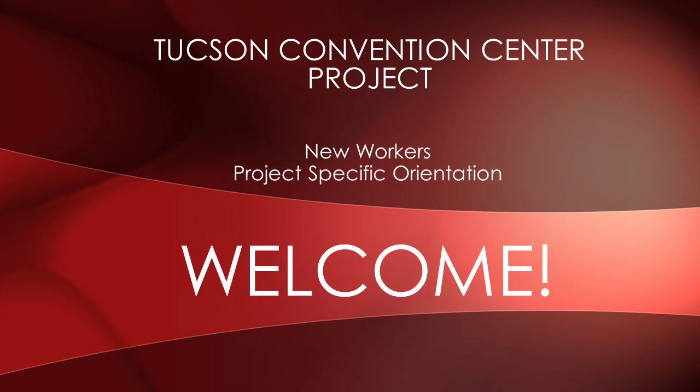Hi, my name is Drew Jenkins. I'm one of the field engineers on site, and welcome to the Tucson Convention Center.